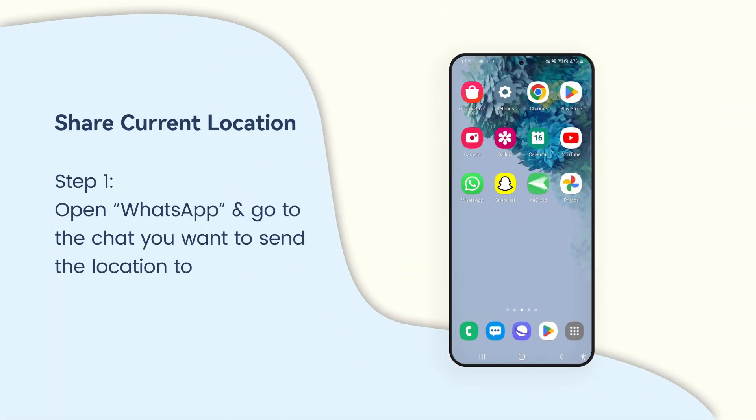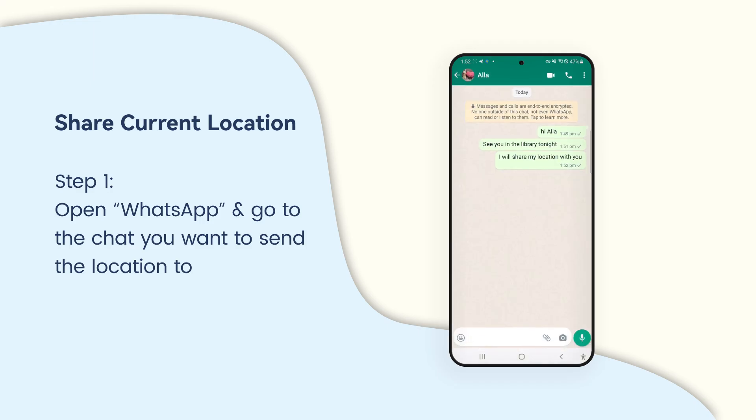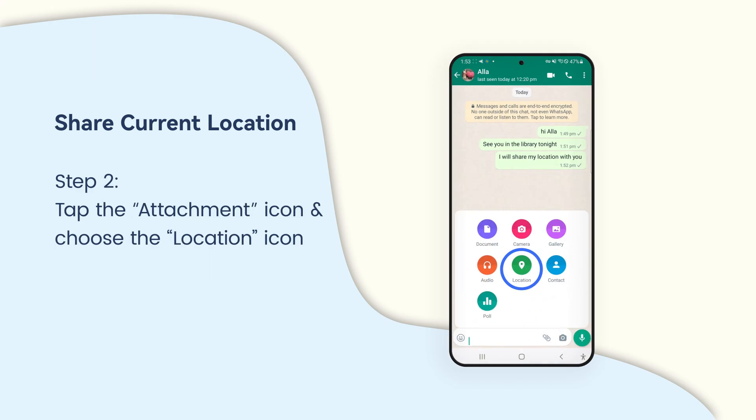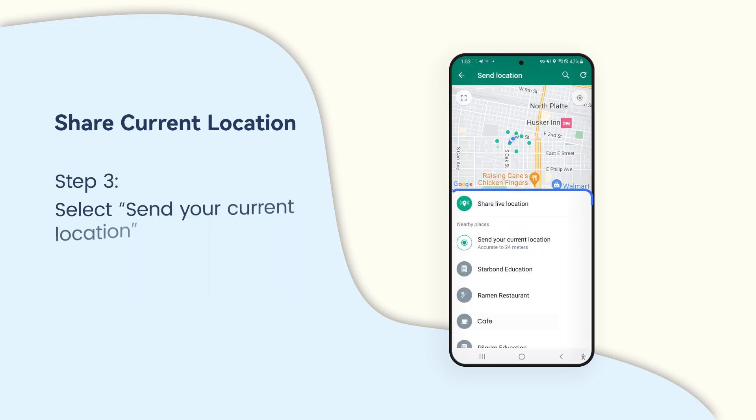Open your WhatsApp and go to the chat you want to send the location to. Tap on the attachment icon and choose the location icon. Select 'Send your current location' or 'Share live location'.